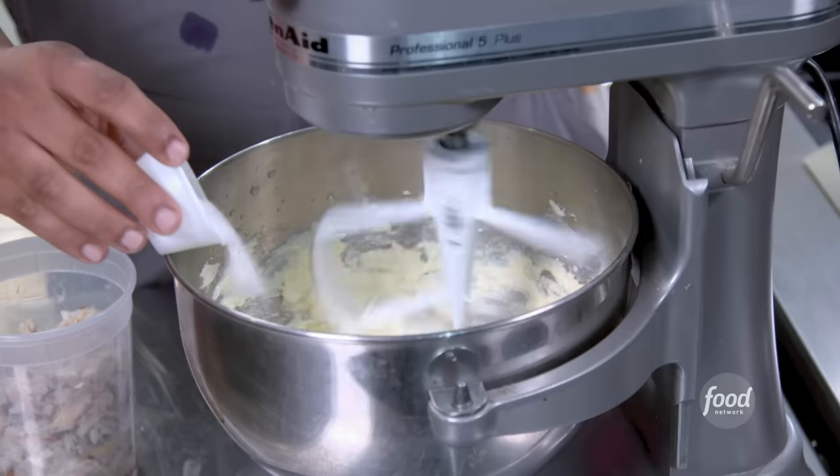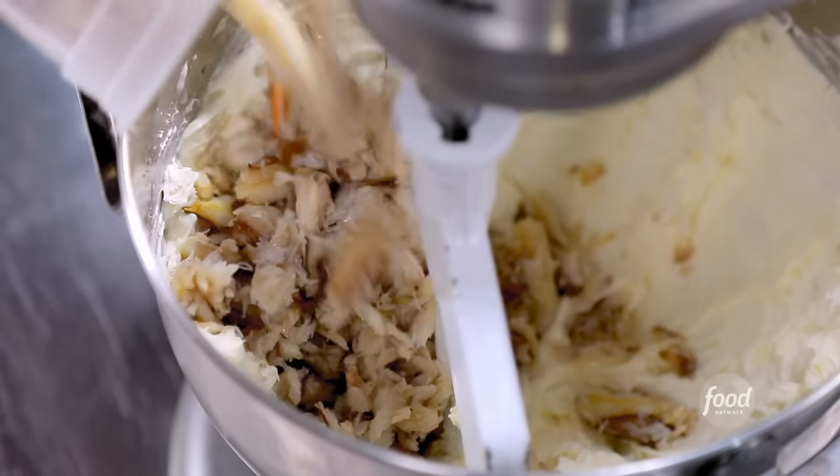So we're going to make this spread that goes on: cream cheese, mascarpone, lime juice, and salt. Fresh blue crab meat — just one kiss. Just like a wah, wah. That's it.